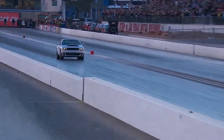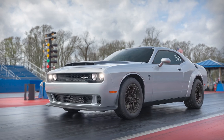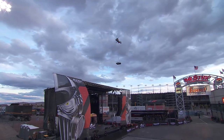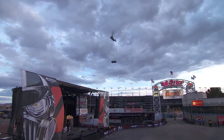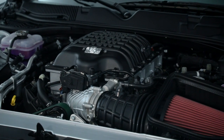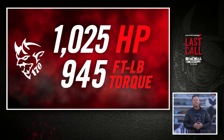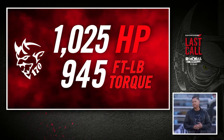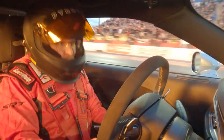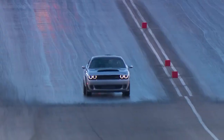Dodge has introduced the quickest, fastest, most powerful muscle car in the world: the 2023 Dodge Challenger SRT Demon 170. Unveiled at the Dodge Last Call powered by Roadkill Night's Vegas Performance Festival, the Demon 170 boasts a powerful production Hemi engine with 1,025 horsepower at 6,500 RPM, 945 pound-feet at 4,200 RPM, and it can reach 60 miles per hour in a blazing 1.66 seconds, featuring the highest G-force acceleration of any production car at 2.004 Gs.